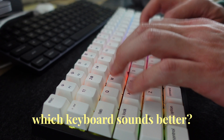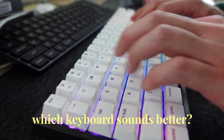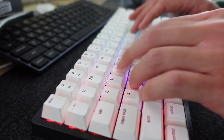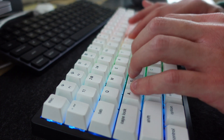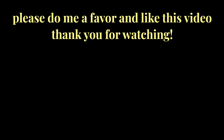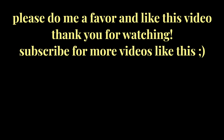Let's do some code reviews. I'll see you next time.